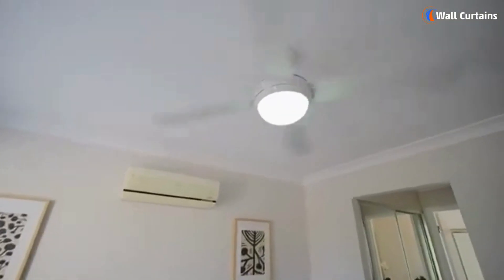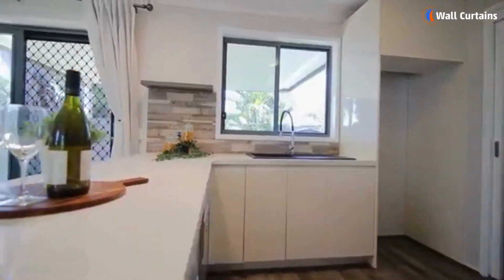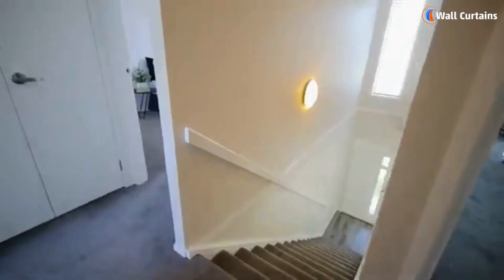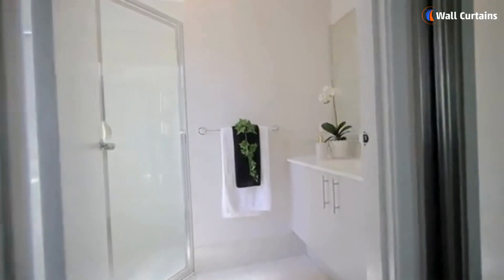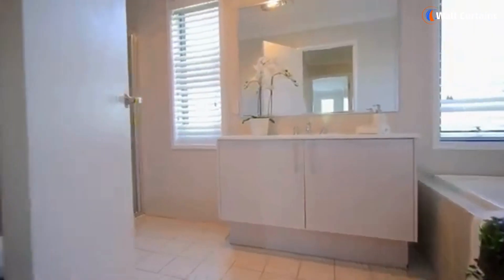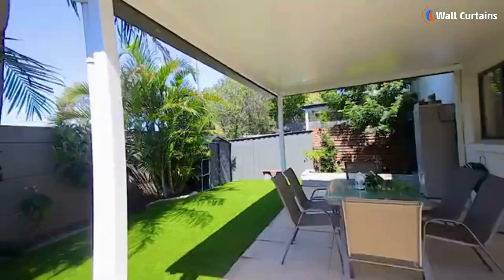Hello, design enthusiasts. Welcome back to the channel. Today, we're diving into the luxurious side of home design. Whether you're working with a modest budget or ready to splurge, we've got the best tips to help you transform your space into a modern and luxurious sanctuary. Let's jump right in.